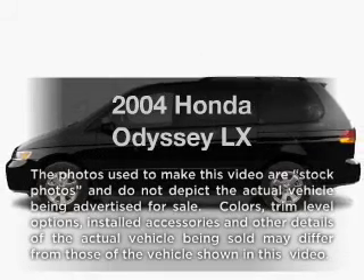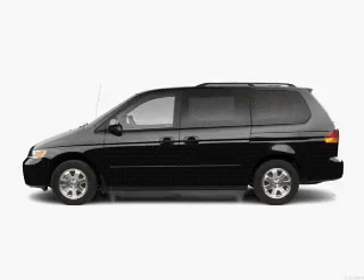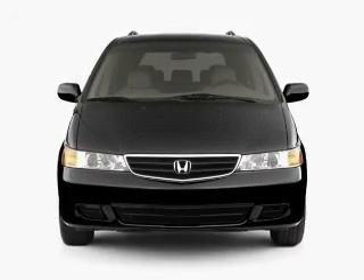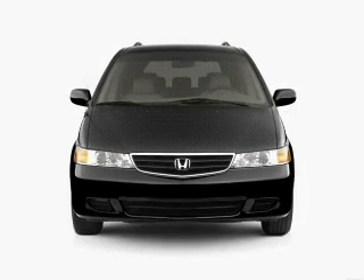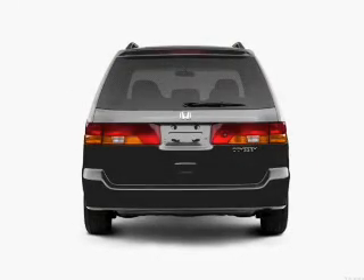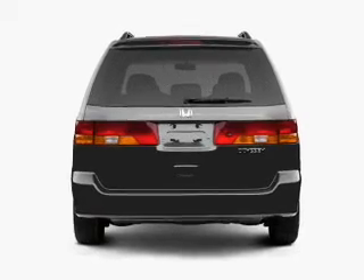Presenting the 2004 Honda Odyssey. Travel the roads in style and comfort in this great vehicle with a reliable six cylinder engine. The powertrain includes front wheel drive that responds smoothly to its five speed automatic transmission. Brakes safely with the anti lock braking system.